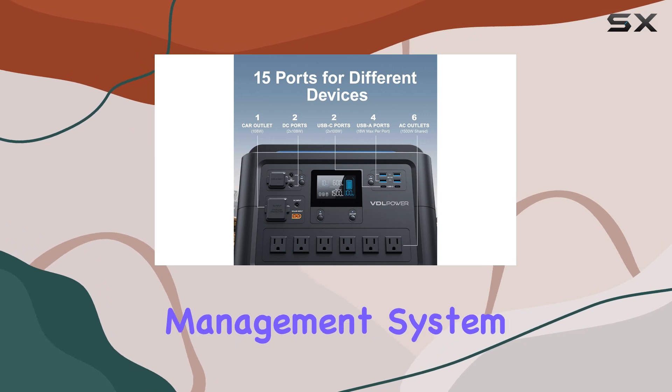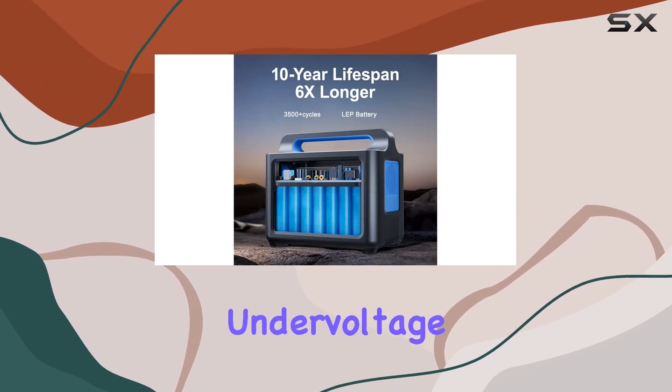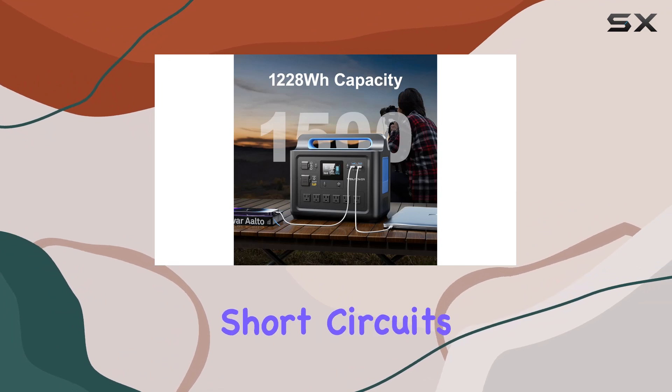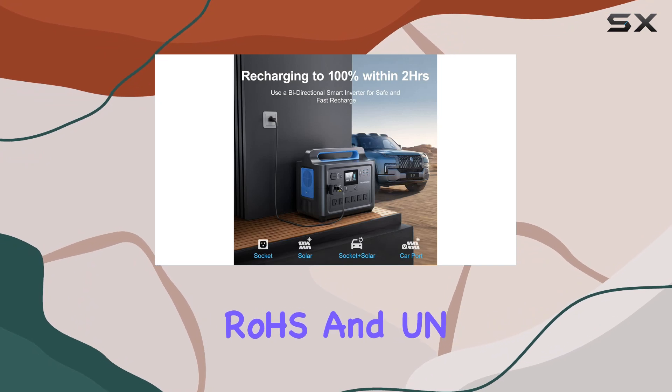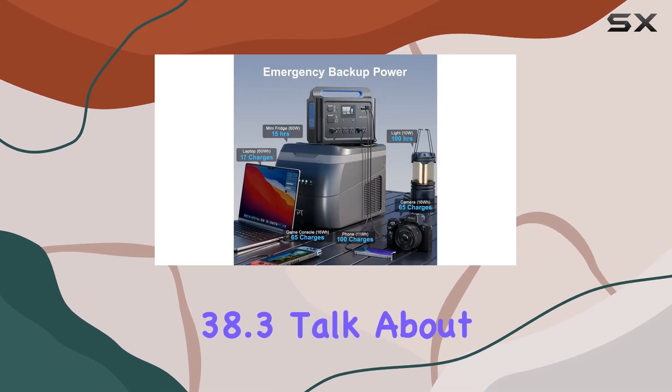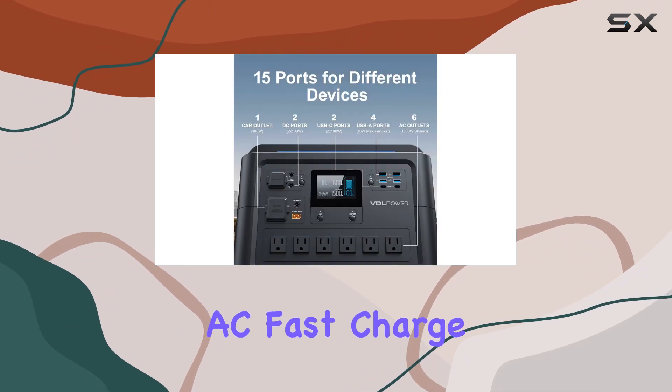Safety check: the VDLHS 1500 comes with a BMS battery management system, ensuring protection against overcurrent, overvoltage, undervoltage, overheat, and short circuits. It's also certified by PSC, FCC, MSDS, ROHS, and UN 38.3 — talk about peace of mind.